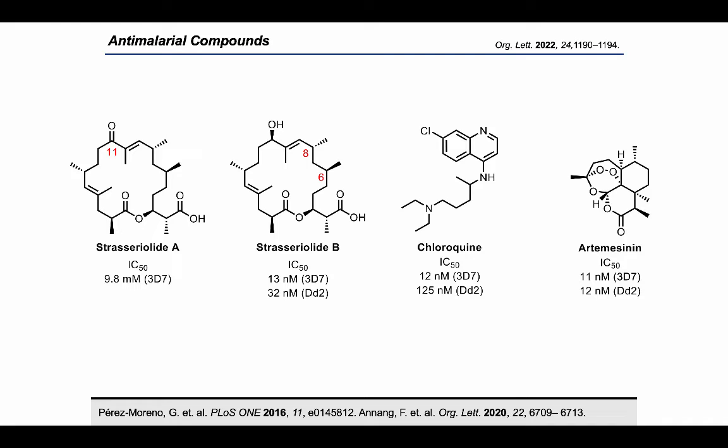Strasserolide A contains a ketone in place of the alcohol at C11 and has diminished activity, suggesting that the C11 alcohol is important for the mode of action. Strasserolides A and B are 18-membered macrolides containing two trisubstituted E-alkenes and a challenging anti-1,3-dimethyl array at C6 and C8.